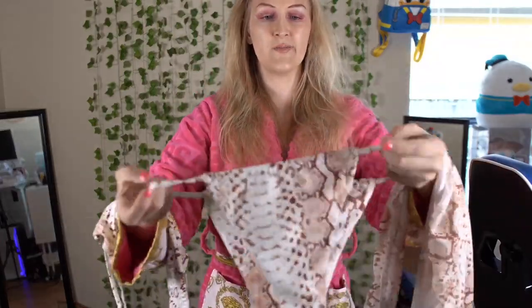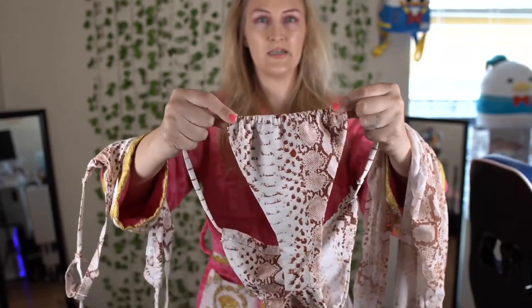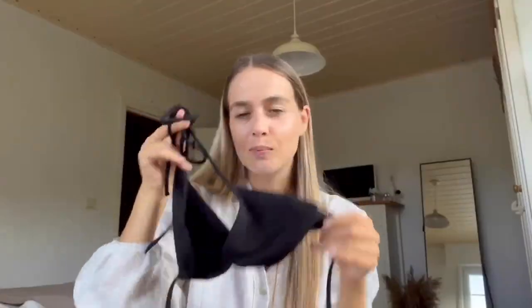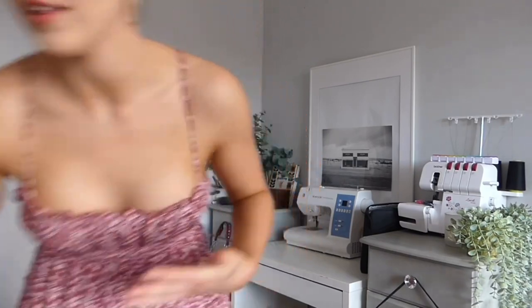Hello friends, welcome to a new episode of bikini and lingerie review. The purpose of this channel is to help you in selecting the best bikini or lingerie for you or for your partner, based on the design, material used, and comfort. As always, we came up with 9 sets of bikinis in this video, and at the end we will choose the best one for you.